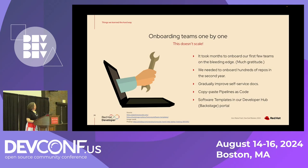Finally, onboarding teams one by one just doesn't scale. It took months to onboard our first new teams, and we have so much gratitude for them for being patient with us. But then we needed to onboard hundreds of repositories in the second year, so we couldn't handhold people like that. We gradually improved our self-service documentation. Pipelines as code — where you have that .tekton folder that expresses the build process — is really nice because you can find a project similar to yours and copy their pipeline. We also have software templates in our Backstage portal, which is a code generation facility that stamps out an application, a GitOps repository, and a Tekton pipeline that all work from the beginning.